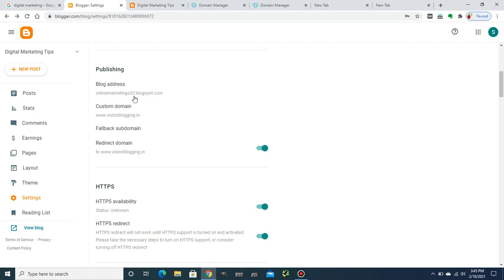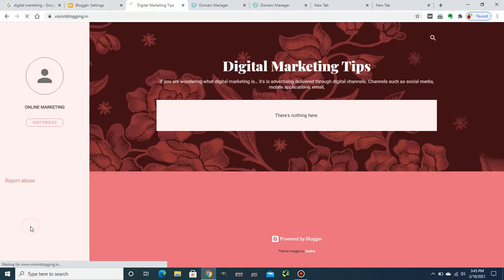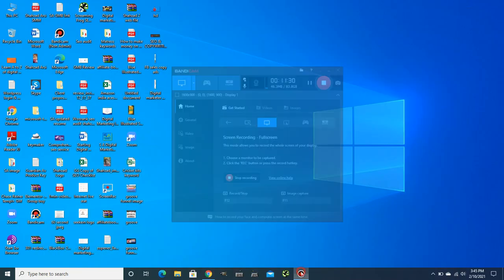It's done — visionblogging.in is now secure. Congratulations! You have successfully moved from the blogspot domain onlinemarketing33.blogspot.com to www.visionblogging.in. I hope you found this video helpful. If you did, please like this video and share it with your community. See you in the next exciting video — bye, take care!